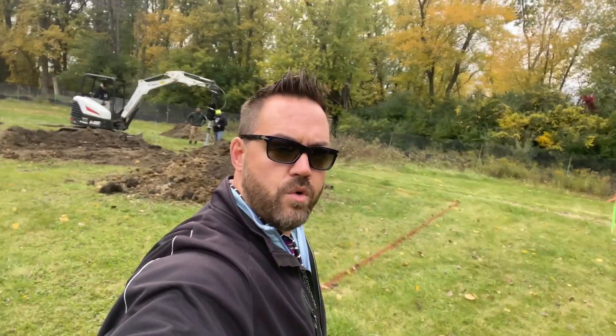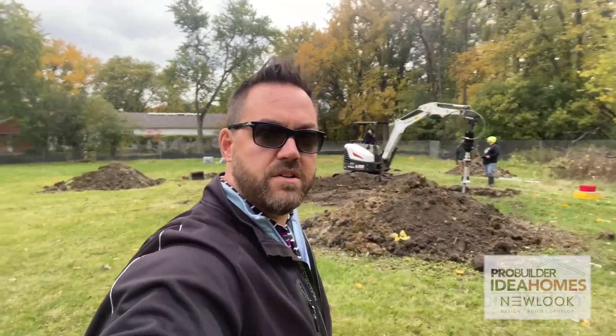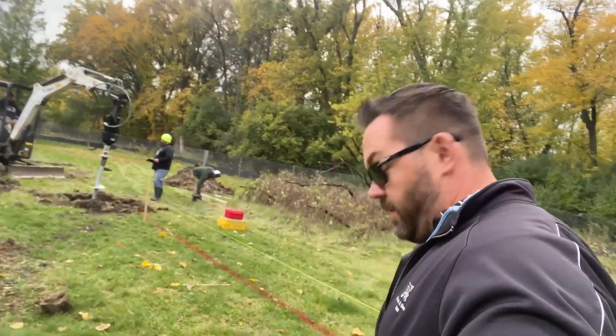Due to this floodplain, we'll be building our entire house elevated approximately five feet above the existing grade. Because of this required elevation, and in part because of the relatively weak soil and high water table depths due to the floodplain, we need to utilize a deep foundation system. In this case, we are using triple helix helical piers.